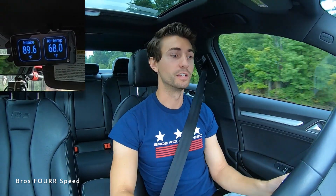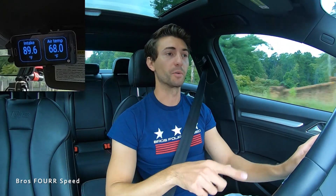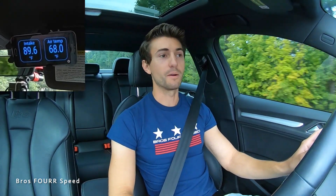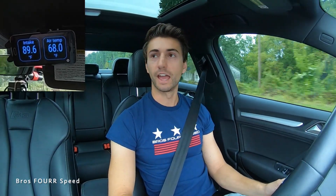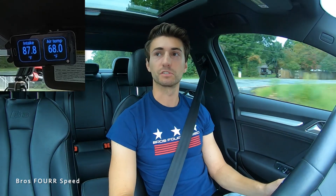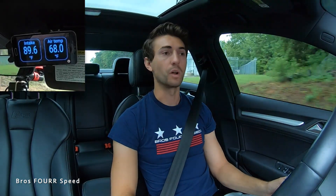There's about a two-second delay between the reading and what the car's doing. So you can see maybe like 15 degrees above ambient is about the best of the stock air intake, and then normal driving we're maybe around 20 degrees over. The faster we're going we are noticing a little bit cooler air intake temperatures as well — right now we're just about 20 over ambient.